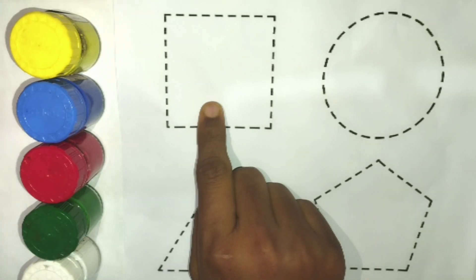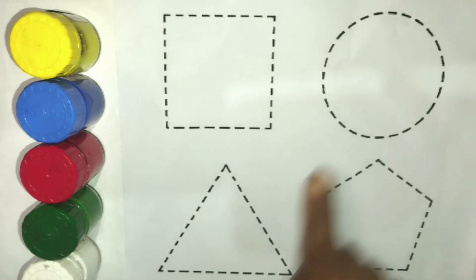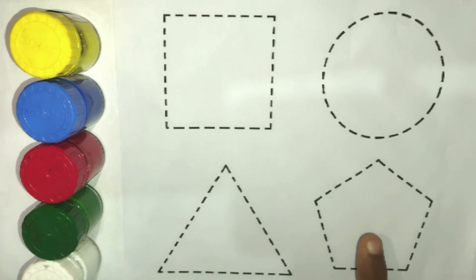Hello Kids! Square, Circle, Triangle, Pentagon.